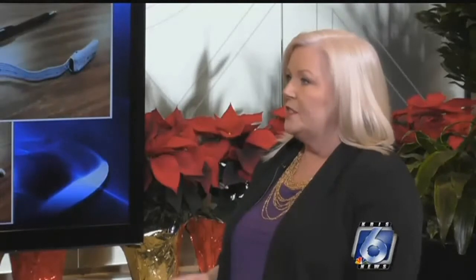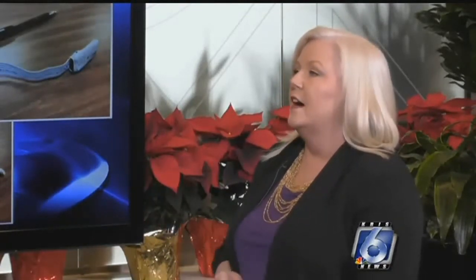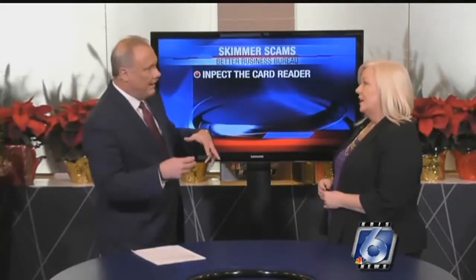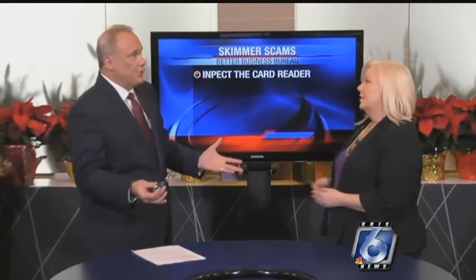A lot of the skimmers you can look on the outside for, but many of the devices are being installed inside the machines themselves. This is a worry because a lot of folks are traveling for the holidays. Be aware that there may be a device inside the machine that you may not be able to see.